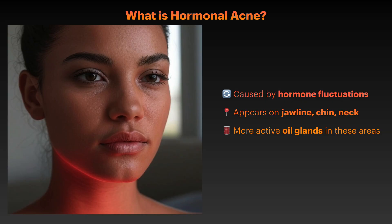First, let's understand what we mean by hormonal acne. While all acne involves some level of hormonal activity, hormonal acne specifically refers to breakouts that are primarily driven by fluctuating hormone levels in your body. This type of acne typically appears along the lower face — your jawline, chin, and sometimes your neck — because these areas have a higher concentration of oil-producing sebaceous glands that respond strongly to hormonal signals.